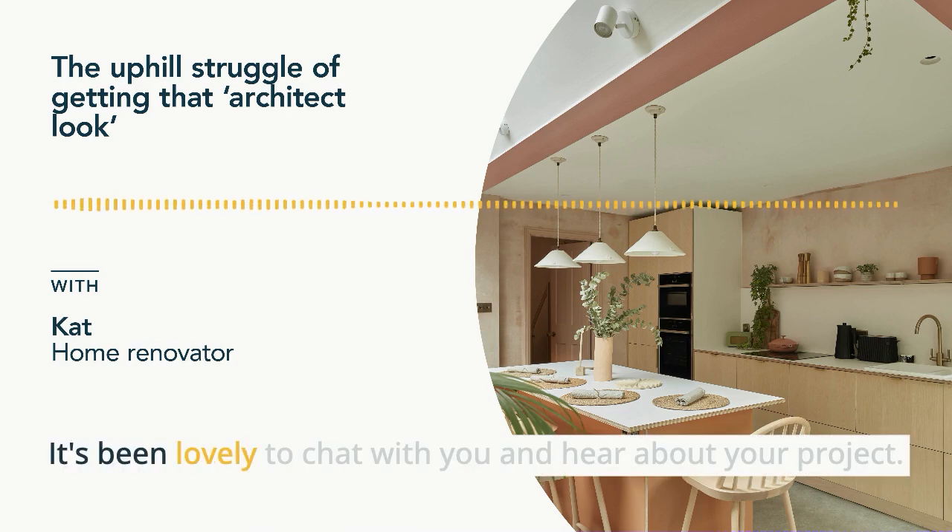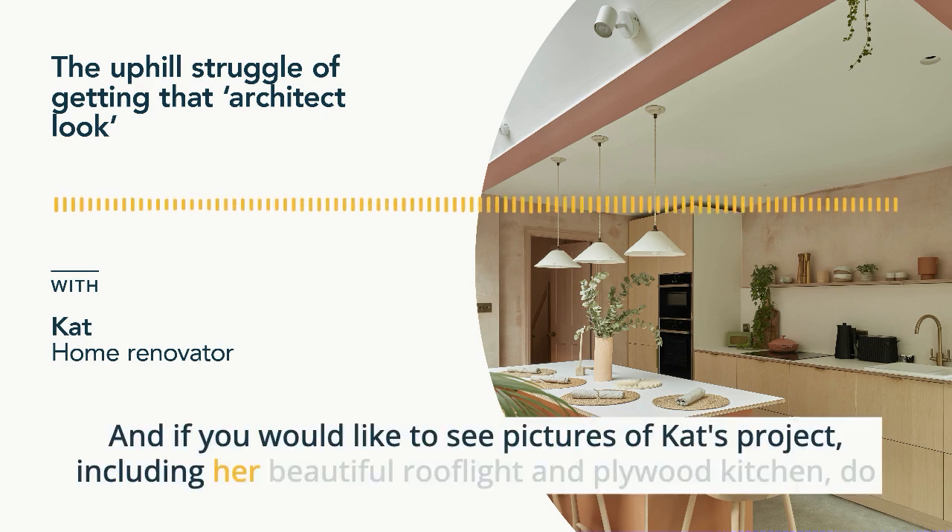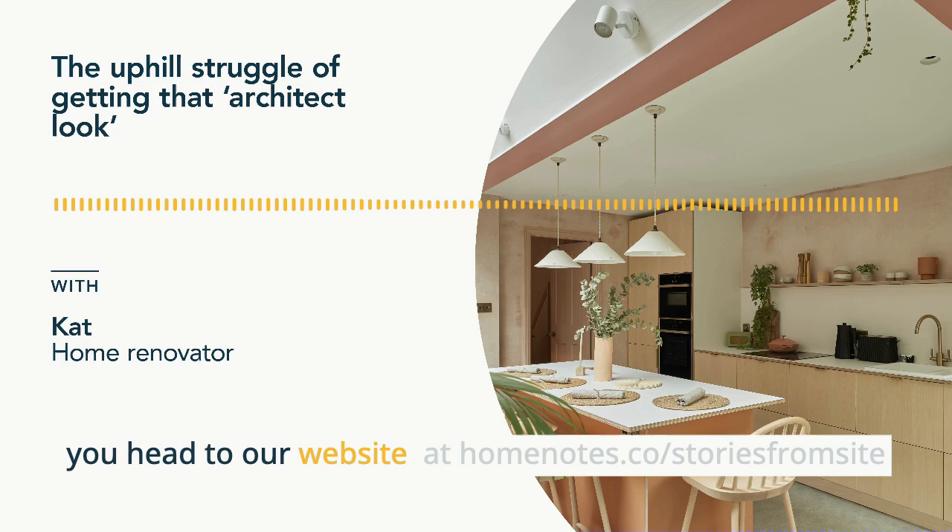Well, thank you so much. It's been lovely to chat with you and hear about your project. And if you would like to see pictures of Kat's project, including her beautiful roof lights and plywood kitchen, do head to our website at homenotes.co forward slash stories from site.